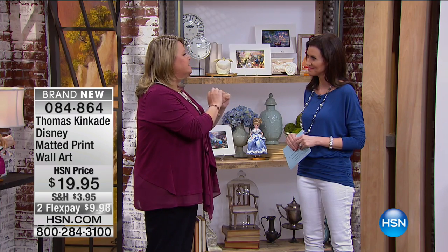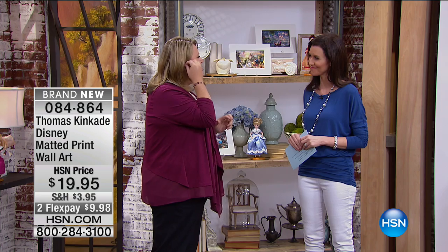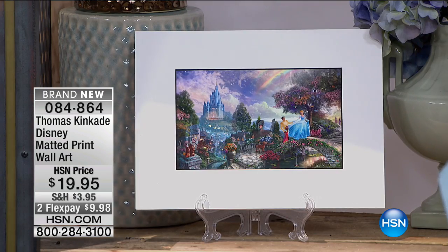His attention to detail is stunning. The luminous light that he can create is just fantastic. So we're so proud to be able to share this with everyone here today.